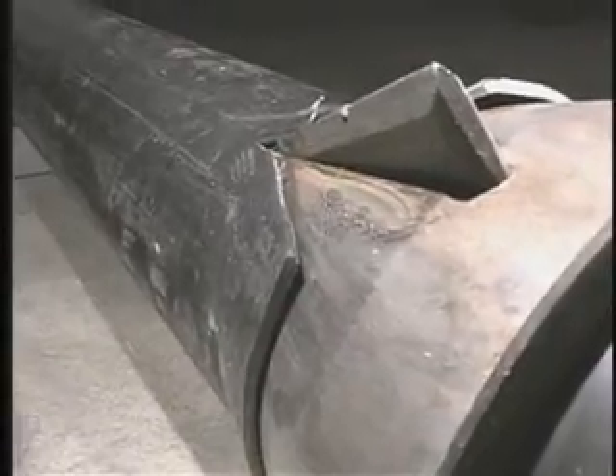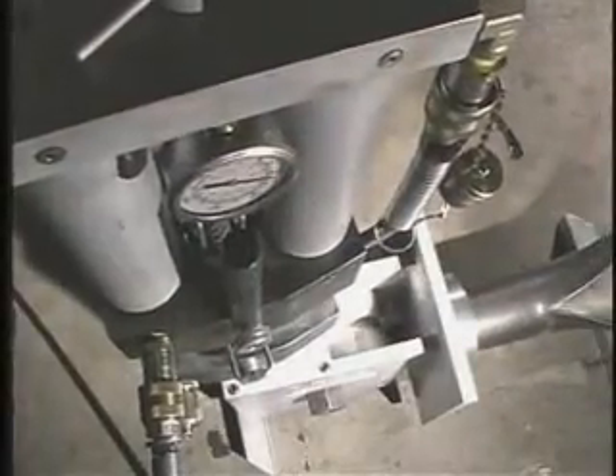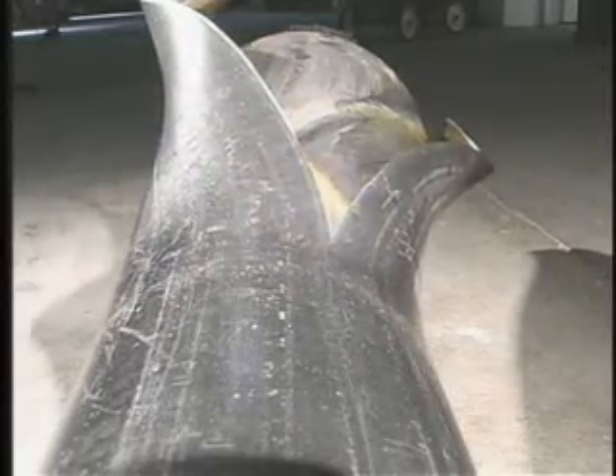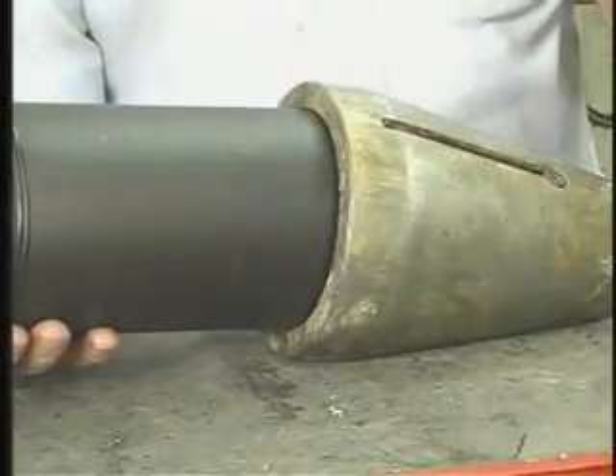It's hard to comprehend the remarkable power of the TREK Trenchless system until you see it at work. The splitting wedge slices through any pipe — steel, iron, clay — and leaves a durable polyethylene pipe in its place.